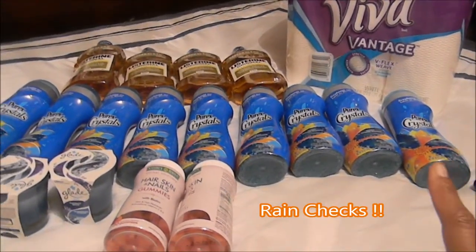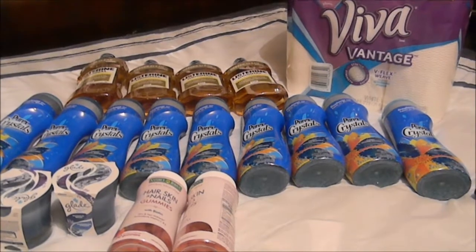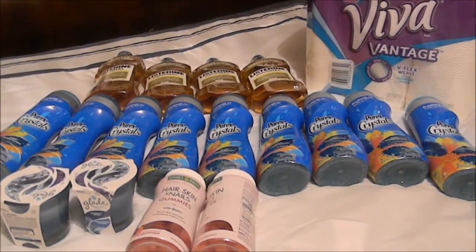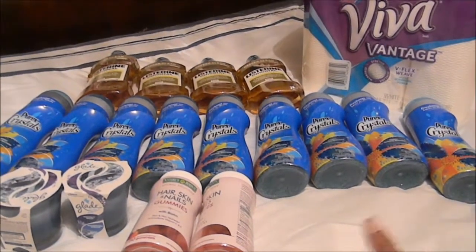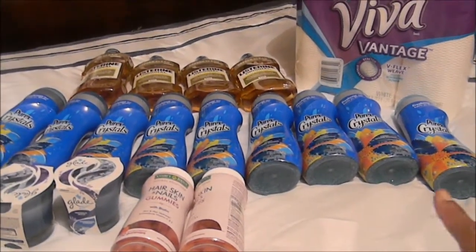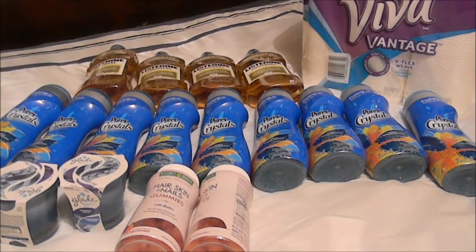The Purex — I have rain checks for buy one get two free, and I went ahead and got those today because my internet printables were expiring pretty soon. Since the shelves were stocked, I got my Purex crystals — nine of those — and she rang them up at $1.99 a piece.